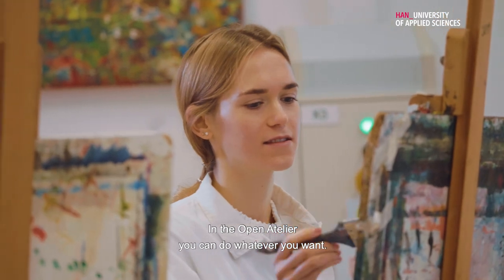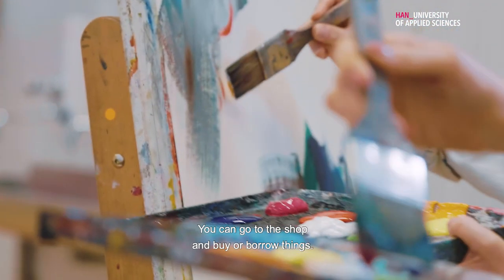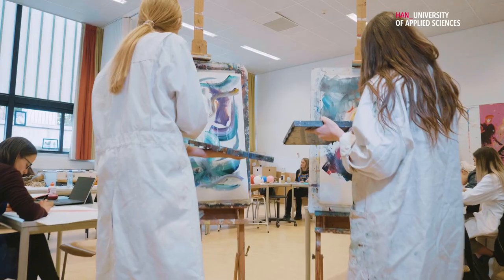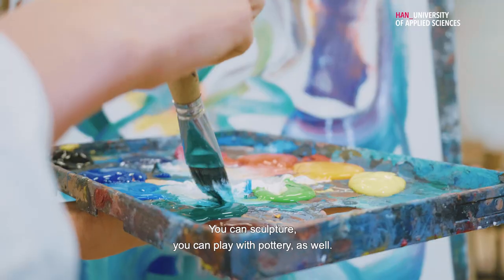In the Open Atelier, you can do whatever you want. You can go to the shop and buy or borrow things. You can draw, you can sew, you can sculpt, you can play with pottery as well.